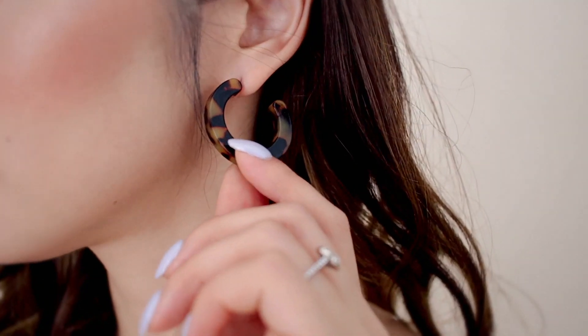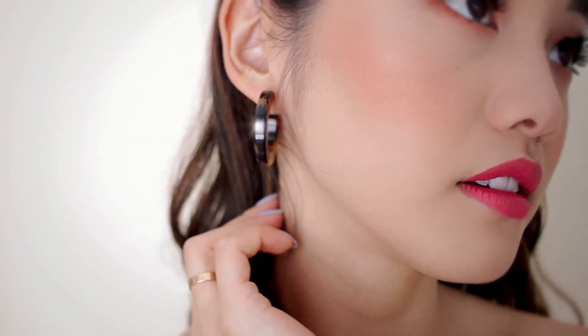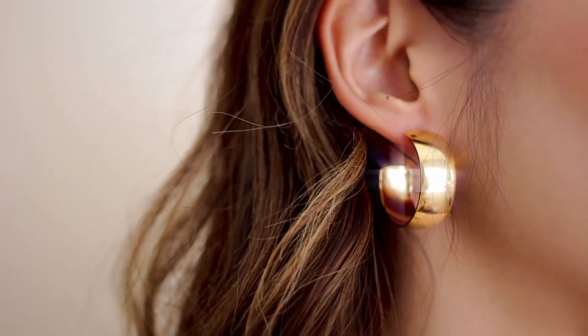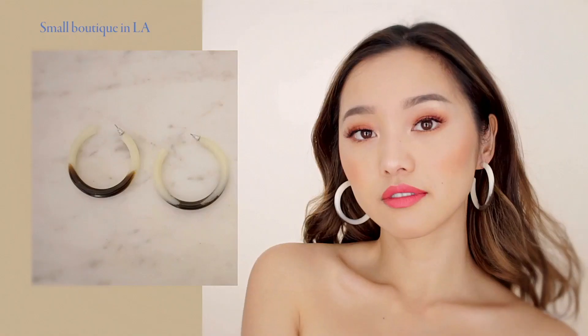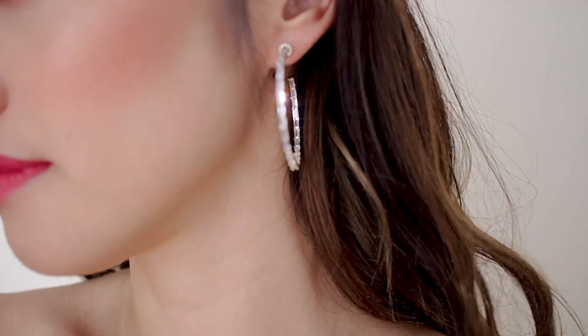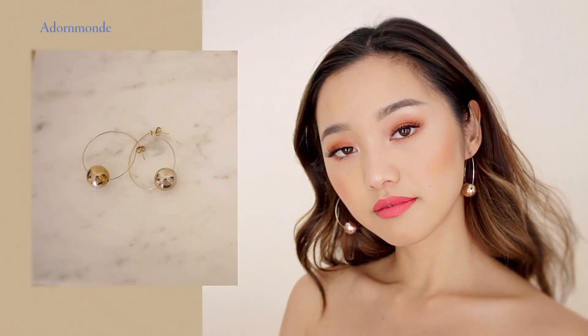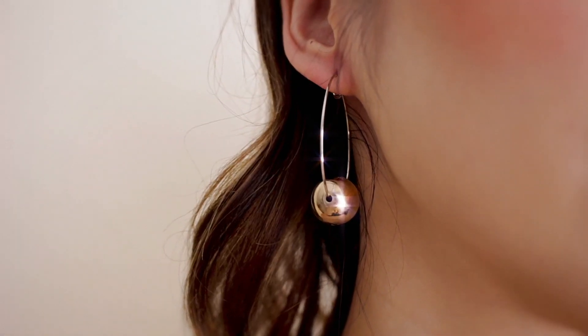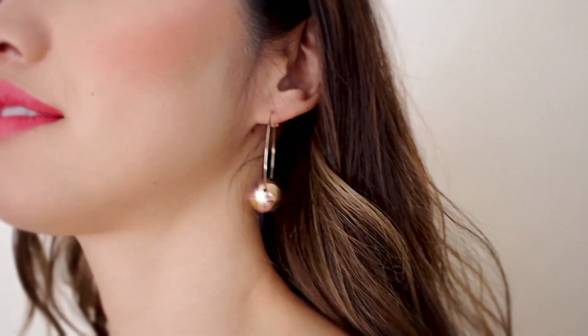First category: hoops. I do not discriminate on any type of hoop. Although the shape is the same, I like to keep things adventurous by mixing up the textures and the styles. I like them chunky, I like them thin, I like them patterned, blinged out — I like them all. I have not met a hoop that I didn't like. These gold hoops are from Adornmond and are a classic favorite of mine because of the golden ball at the bottom. It just adds a nice sleek touch.